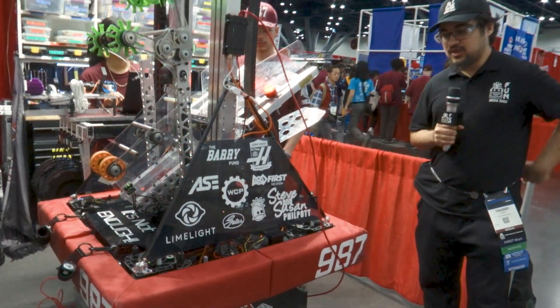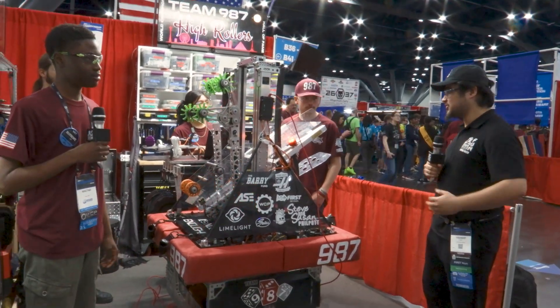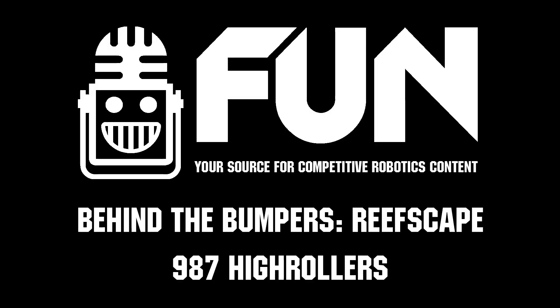Well, Team 987 High Rollers, thank you so much for taking the time to walk us through your amazing robot. Again, two regional wins under your belt — so excited to see you here at the championship. Good luck to you guys! Thank you.